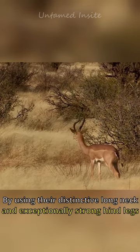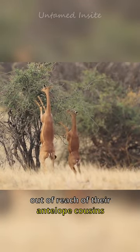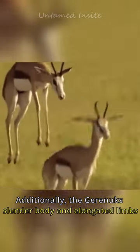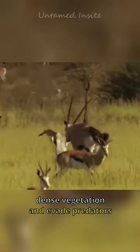By using their distinctive long necks and exceptionally strong hind legs, they primarily feed on shrubs and vegetation out of reach of their antelope cousins. Additionally, the Gerenuk's slender body and elongated limbs provide them with agility, helping them maneuver through dense vegetation and evade predators.